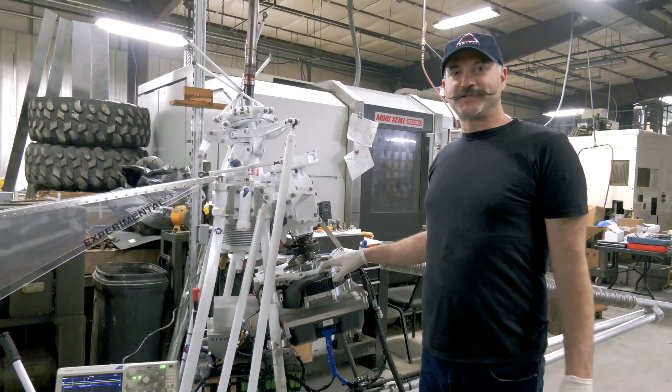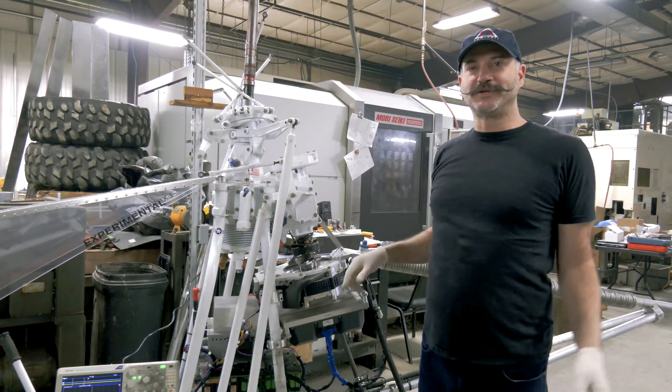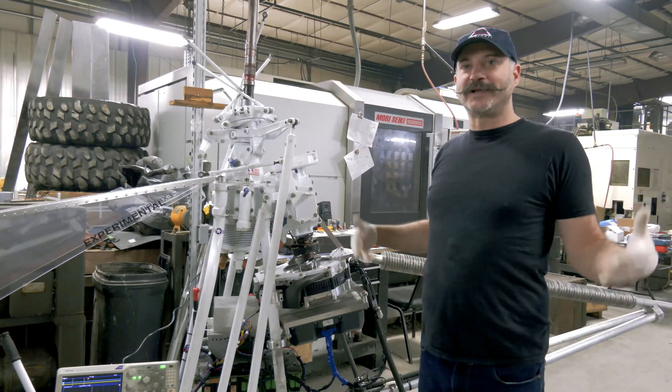Now that it's proven out, we're putting back on the balanced rotors and proceeding to outdoor static and hover tests.